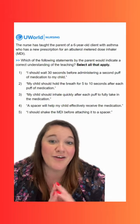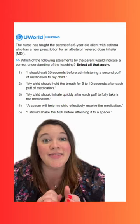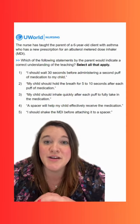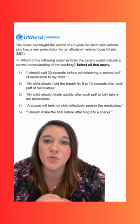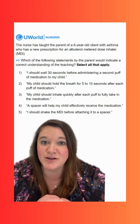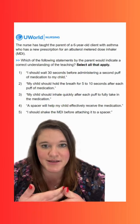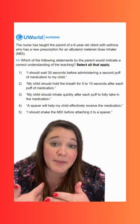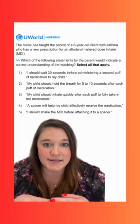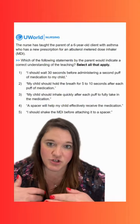We are going to have multiple correct options here and we are looking for a statement that is correct. Option one says: I should wait 30 seconds before administering a second puff of medication to my child. This is going to be an incorrect option. We want to wait at least a minute in between doses of the same medication, and then two to three minutes in between doses of different medications.